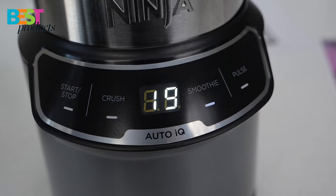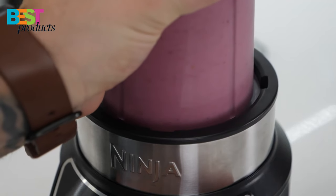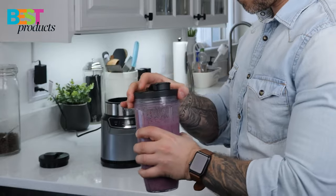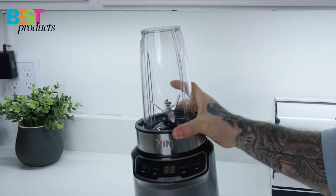The Ninja 2 Go Cups and Spout Lids make it easy to take your creations on the go, and the easy-to-clean base and dishwasher-safe cups, lids, and blade assembly make cleanup a breeze.